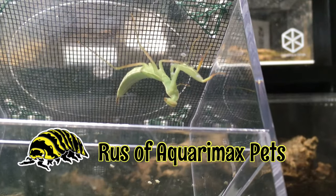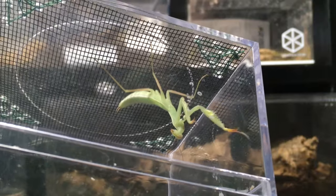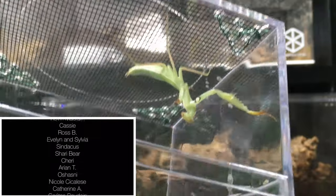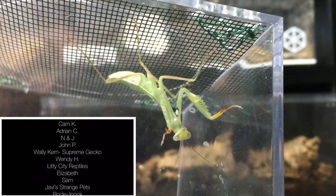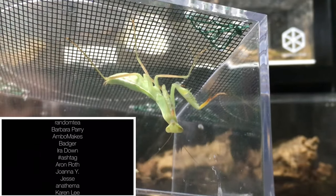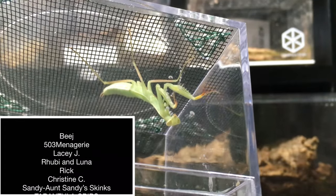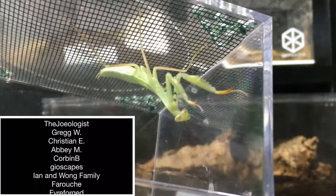Hello everyone, Russ of Aquaramax Pets here with this mantis nymph. I've had it through two or three molts and it's quickly gaining size. The two most common species seen here in Utah are the Chinese mantis Tenodera sinensis and the European mantis Mantis religiosa. We also have Stagomantis limbata and at least one Litaneutria terrestrial ground mantis species here.